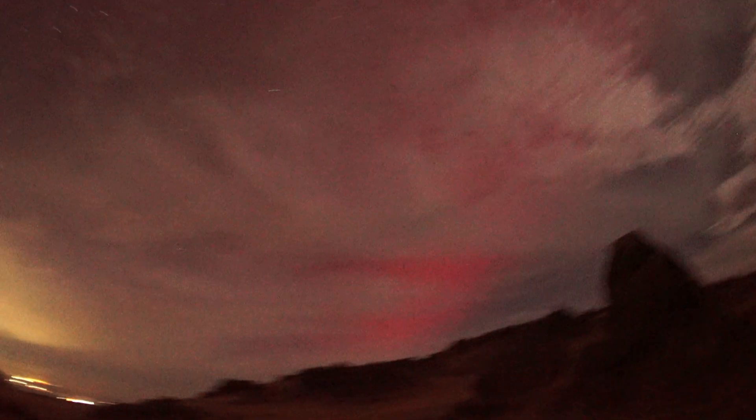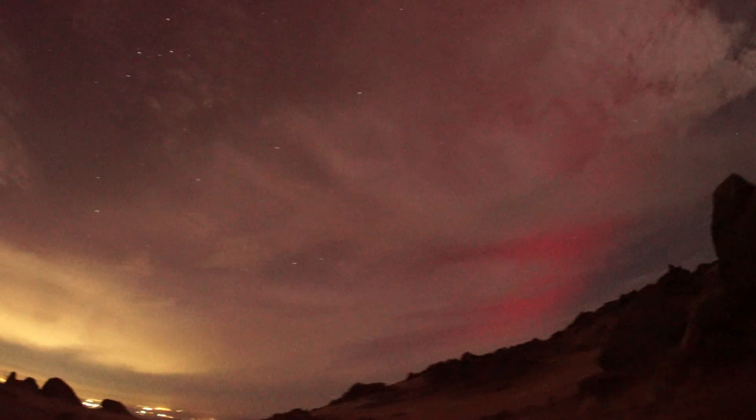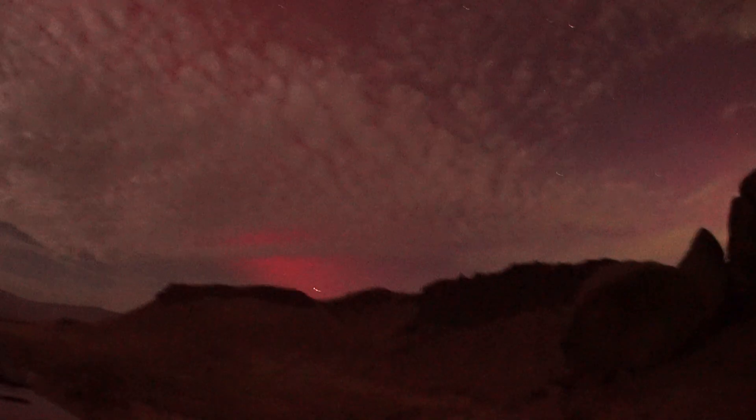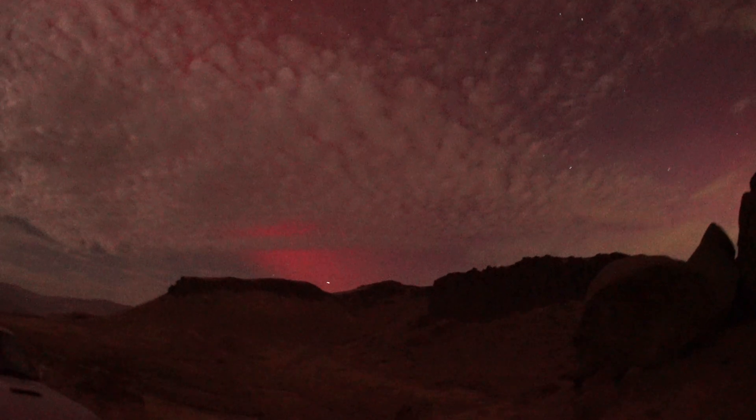Look at this right now — this is just insane how well you can see the Aurora through the clouds. It's just pink in every direction, even overhead. Look, there's this pink over here to the west. Look at that right there. That's due west.